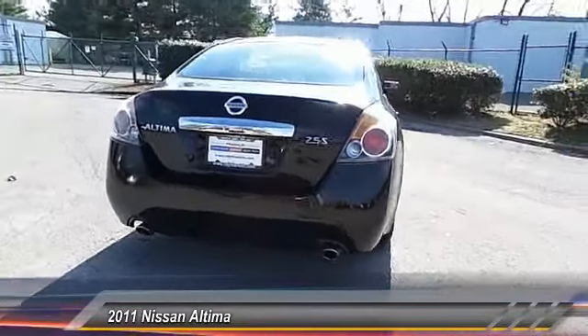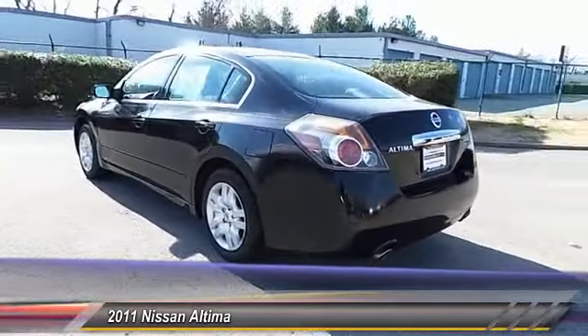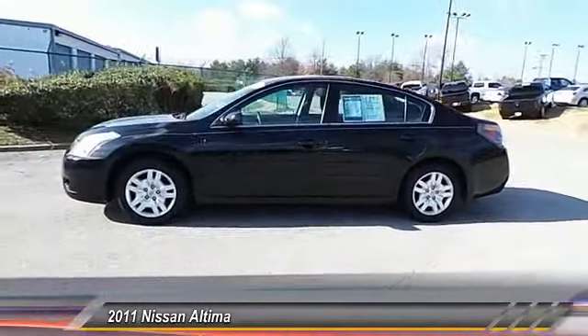Six standard airbags and over 5,000 quality and performance tests — you'll see the Nissan Altima is made to drive. Built to last, this vehicle has less than 75,000 miles.